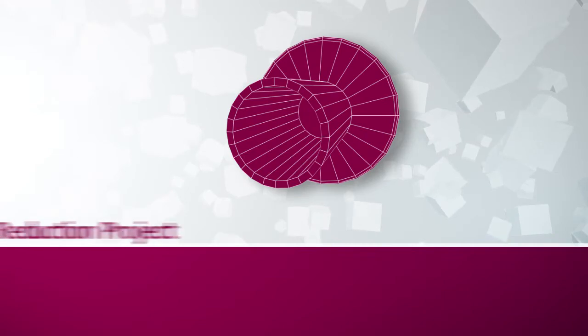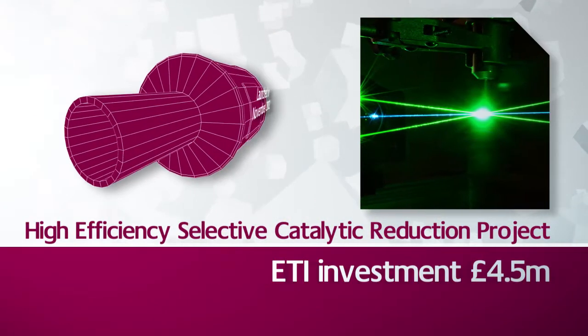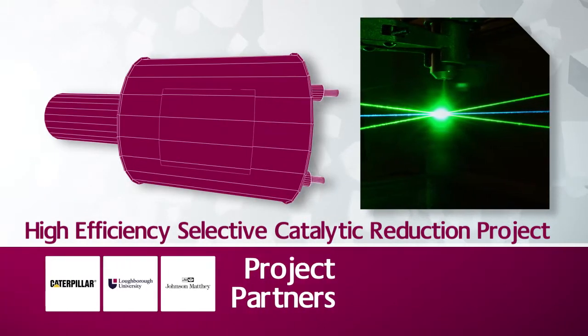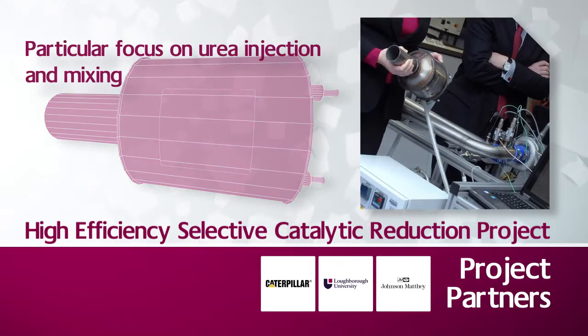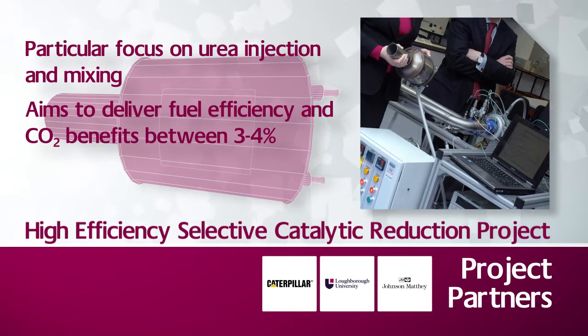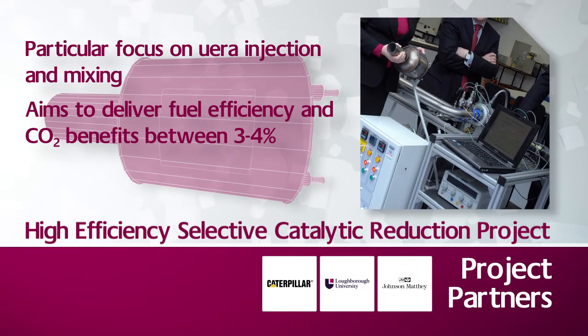The High Efficiency Selective Catalytic Reduction Project was launched in November 2012. This 44-month long project is seeking catalytic conversion efficiency improvements of exhaust systems in HDVs. The project aims to deliver fuel efficiency and CO2 benefits of between 3 and 4%.